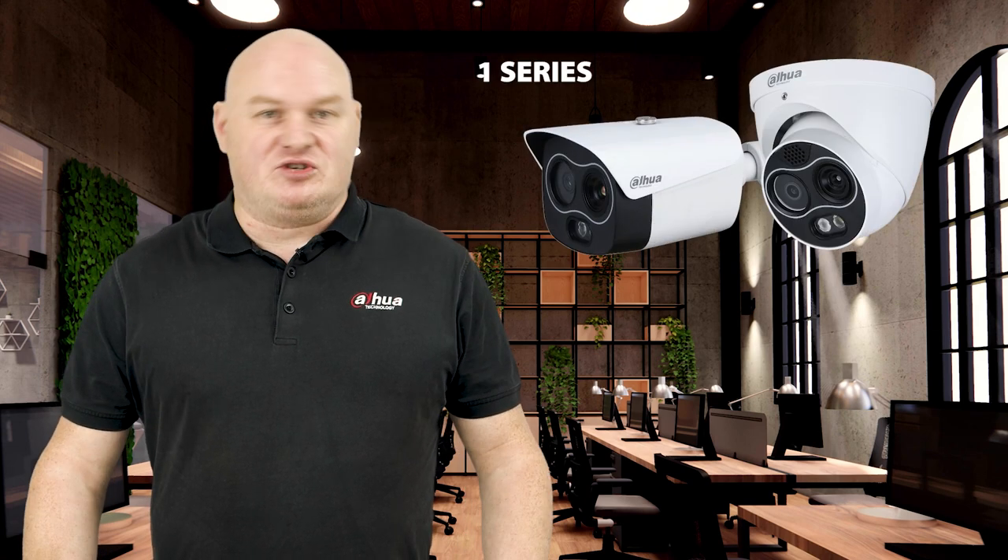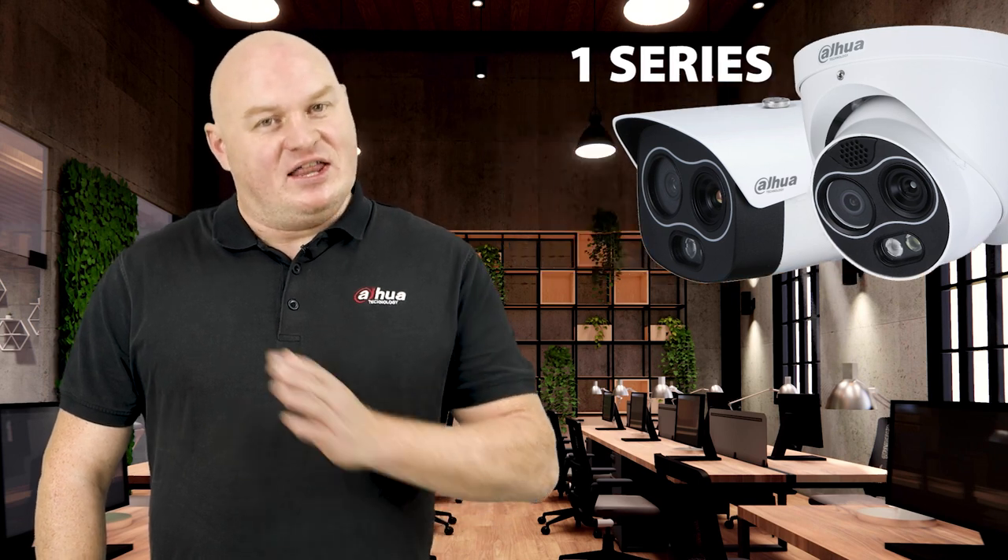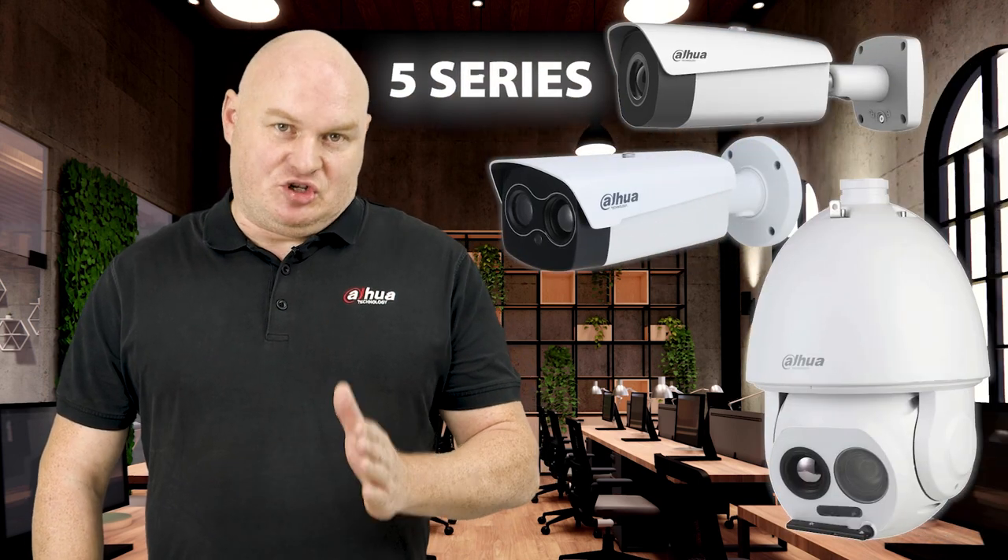Today we're going to look at two series types of thermal imaging cameras. There's been lots of conversation about why you would have this camera or which one is which. We're going to show you the 1-series thermal camera and the 5-series thermal camera and show you the differences between the two. Depending on your application, you might need both of these particular cameras or just one of them, and these demonstrations will help.